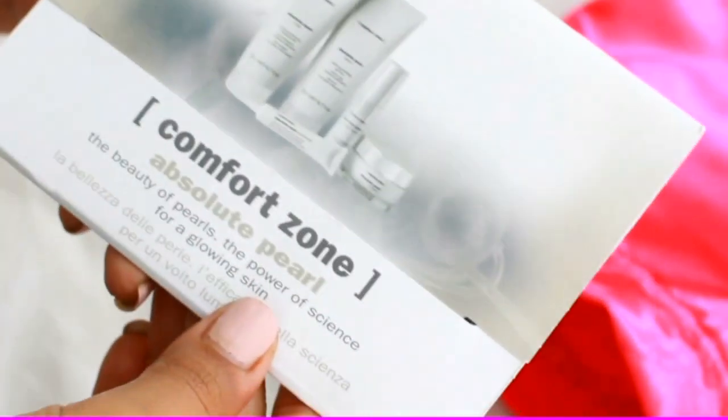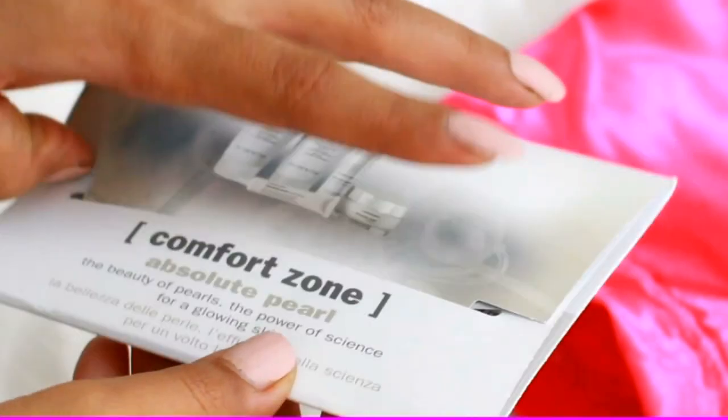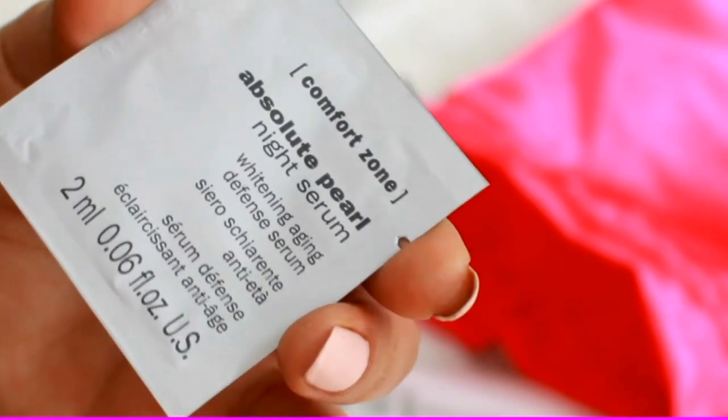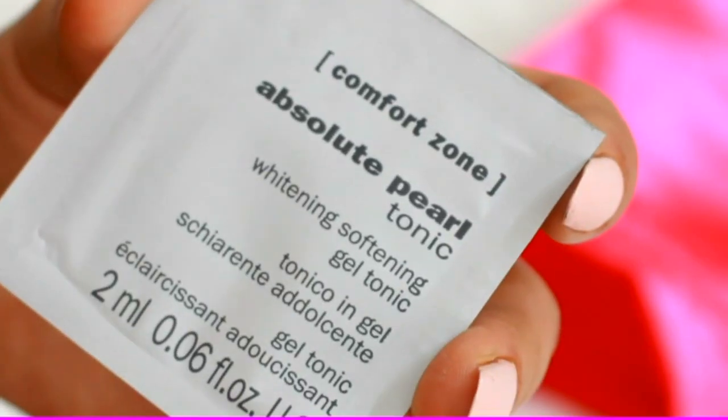Finally in my box I have a beauty kit from Comfort Zone Absolute Pearl, which contains a number of sachets: the Absolute Pearl Corrector, the Absolute Pearl Milk, the Absolute Pearl Night Serum, the Absolute Pearl Cream, and the Absolute Pearl Tonic.